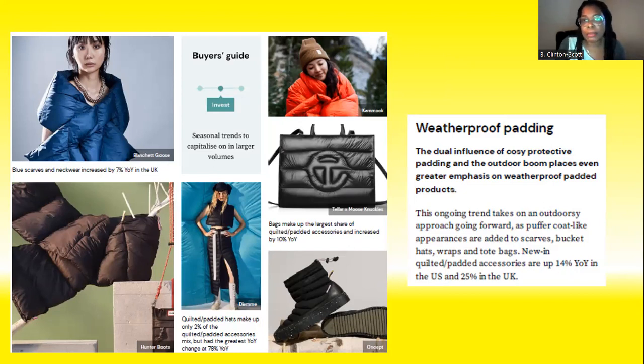Consumers have accepted bubble coats — everyone loves a bubble coat, we have them in all varieties. The idea is to translate that in a different way to another product, and that's what's happening for fall/winter. Also expect to see lots of quilted outerwear and cool-weather products.